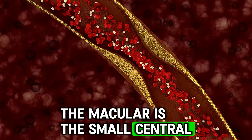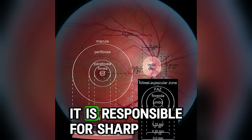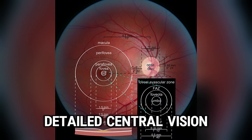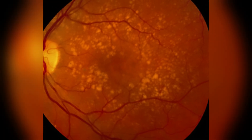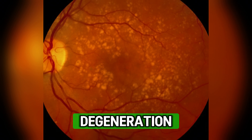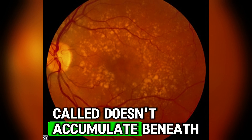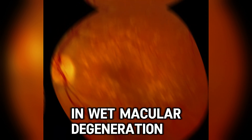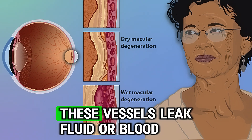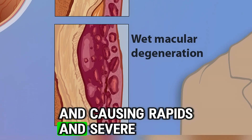The primary cause of age-related macular degeneration is inflammation and oxidative stress, which over time damages the retina. The macula is the small central part of the retina, located at the back of the eye, responsible for sharp, detailed central vision — the type needed for tasks like reading, driving and recognising faces. There are two types: dry and wet. In dry macular degeneration, yellow deposits called drusen accumulate beneath the retina, causing gradual vision loss. In wet macular degeneration, abnormal blood vessel growth — known as choroidal neovascularisation — causes these vessels to leak fluid or blood, damaging the macula and causing rapid and severe vision loss.